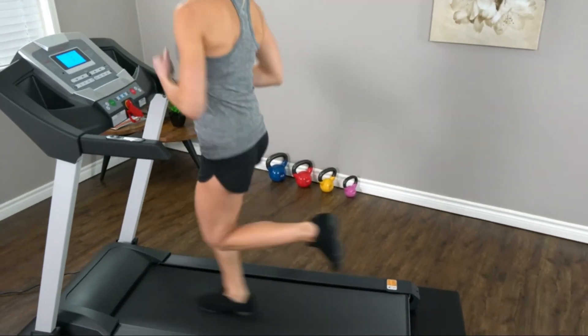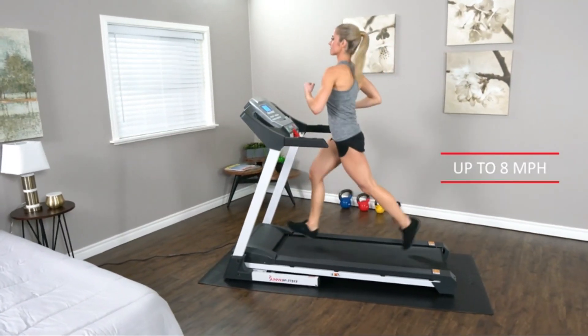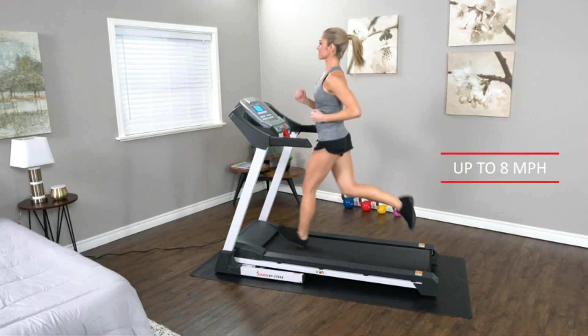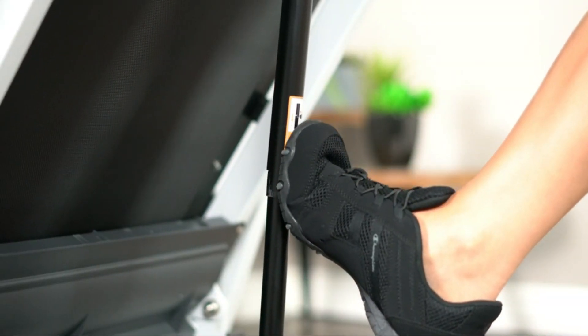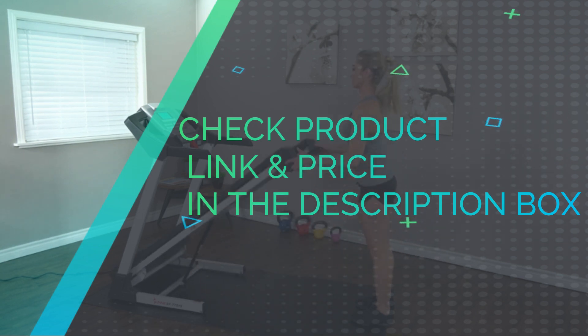I prefer working out at home rather than the gym and this is a great little machine to do that with — definitely recommend. The SFT 75-15 Smart Treadmill with Auto-Incline is packed with state-of-the-art technology that will keep you engaged and connected. Check product link and price in the description box.